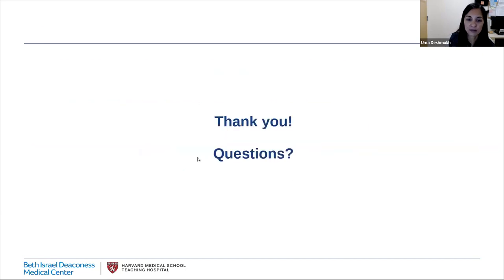Thank you so much for listening. I would be happy to take questions — please drop questions in the Q&A and I can follow those as well.